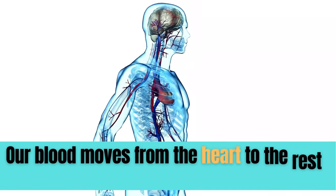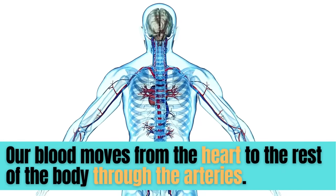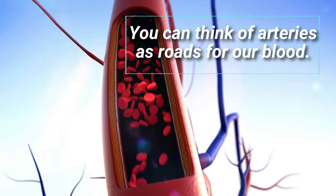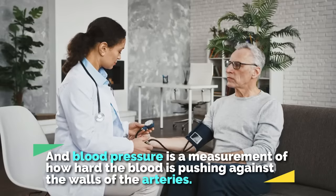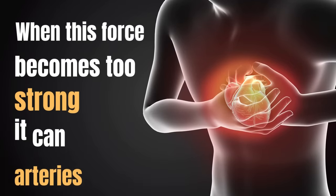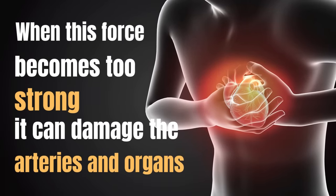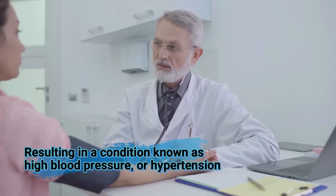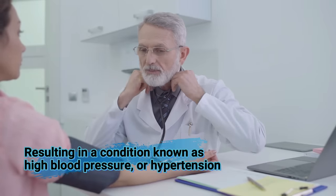Our blood moves from the heart to the rest of the body through the arteries. You can think of arteries as roads for our blood. Blood pressure is a measurement of how hard the blood is pushing against the walls of the arteries. When this force becomes too strong, it can damage the arteries and organs, resulting in a condition known as high blood pressure or hypertension.